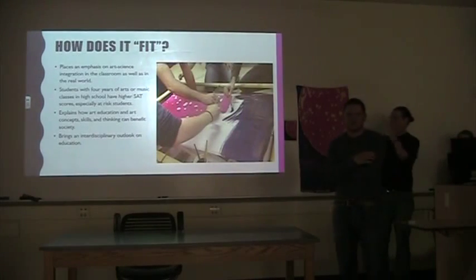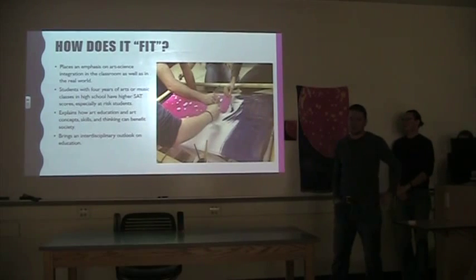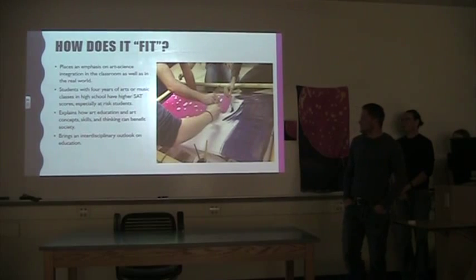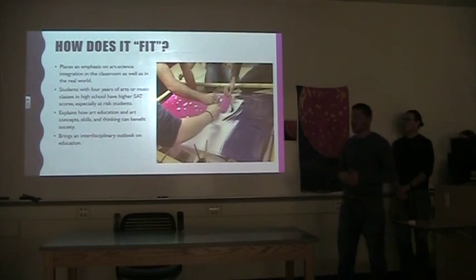So how does this article fit into the project? First of all, it places an emphasis on art and art-science integration in the classroom and in the real world. Students with four years of art or music in high school have higher SAT scores, especially at-risk students. It also explains how art education, skills, and thinking can benefit society, and it brings an interdisciplinary look into education, integrating two completely different subjects into a cool project like this.